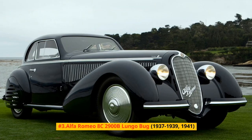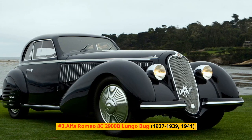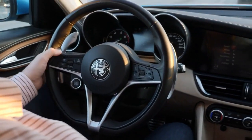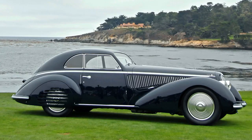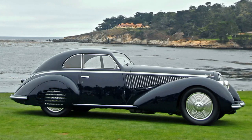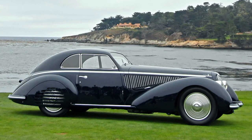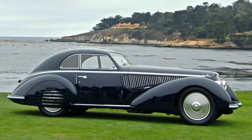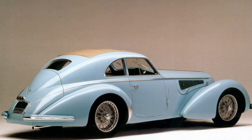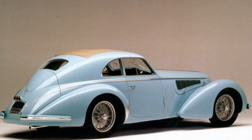Number 3: Alfa Romeo 8C2900B Lungo, 1937-1939 and 1941. Alfa Romeo's 8C2900 was intended for racing, especially the Mille Miglia. Based on the 8C3500 pre-racing suspension, this mid-1930s Alfa utilized a 2.9-liter variant of the organization's straight-8 with two roots-type superchargers fed by two Weber carburetors, affording it a result of an impressive 200 horsepower. Its completely free suspension utilized Dubonnet-type trailing arms, coil springs, and hydraulic dampers in front and swing axles with transverse leaf springs toward the rear.